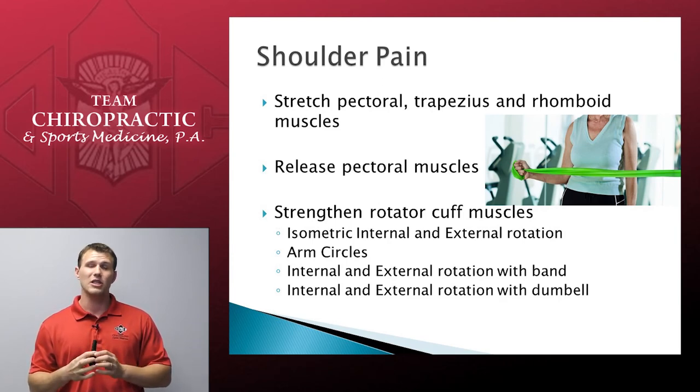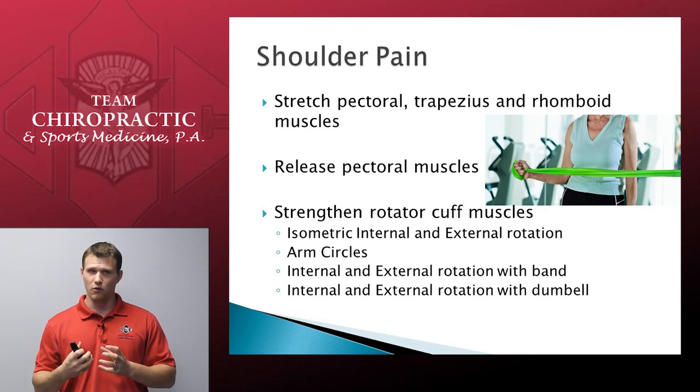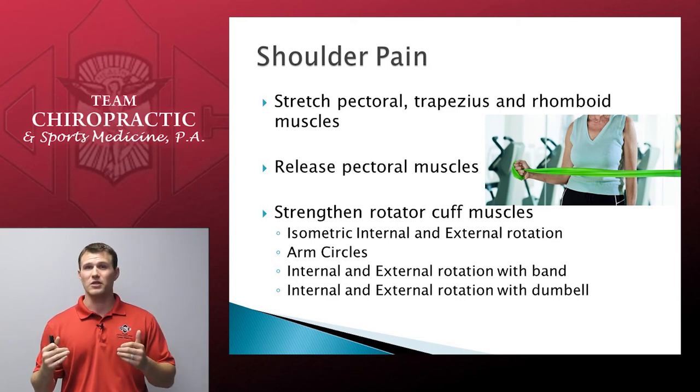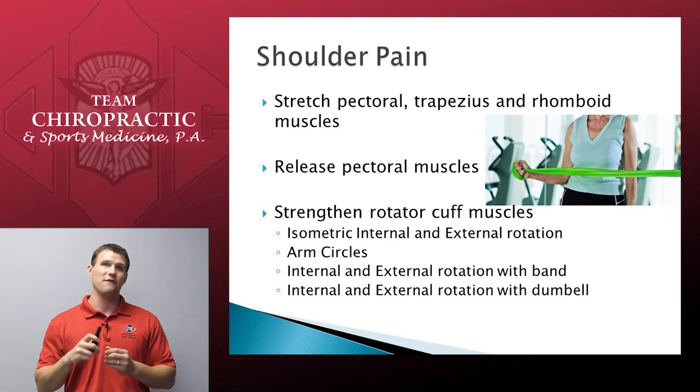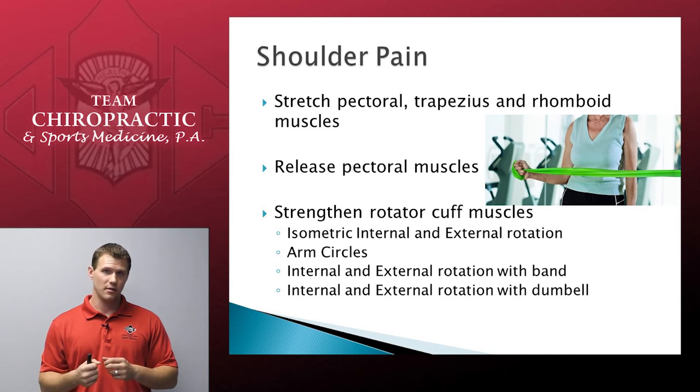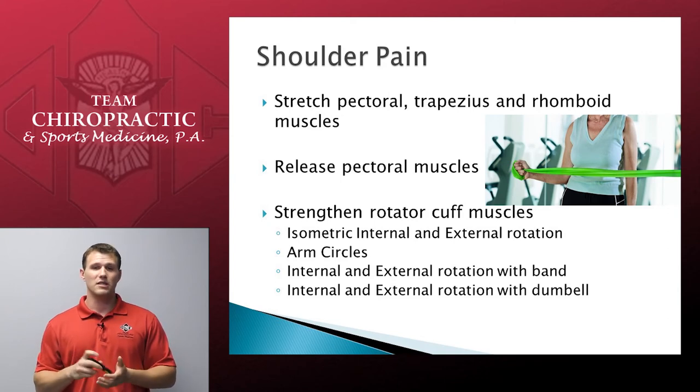We also want to make sure we're doing arm circles to keep the shoulder nice and loose. This is easily accomplished by bending over at the waist, letting your arm hang to the floor, and moving in circles clockwise and counterclockwise, nice and slowly. You should feel the muscles stretching and slowly working. From there, we progress to isotonic internal and external rotation with a band — using the band as resistance instead of the wall. Internal rotation would be pulling the band the opposite direction. Then we can progress to internal and external rotation with a dumbbell — only after talking to us in the office, as that is the final step in shoulder rehabilitation.